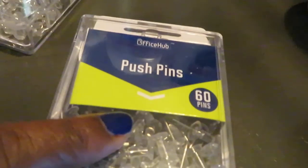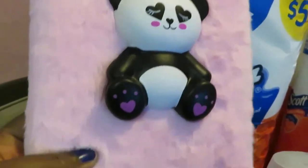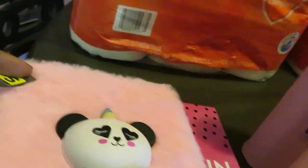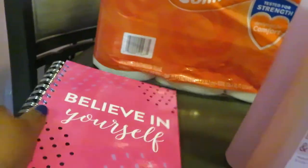I grabbed some paper clips — these were $1.60, 60-count — just need them for a project. And I saw this little journal with fur and a little panda bear on the front — I had to get it for my daughter, $5.00. So cute, she can write or draw in it. I also got another journal for my 15-year-old that says 'Believe in Yourself' on the front — I love that. Gotta encourage your kids. That one was $2.50.